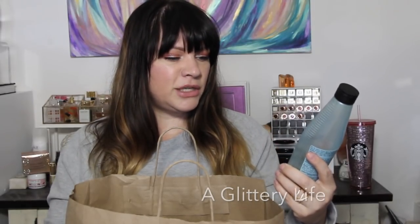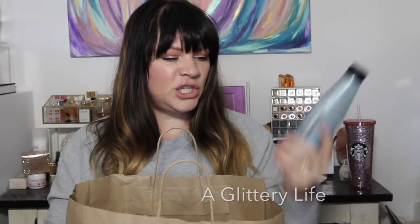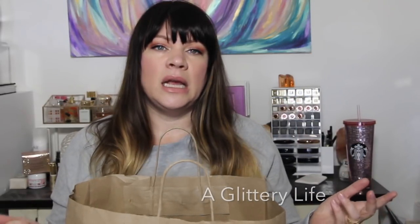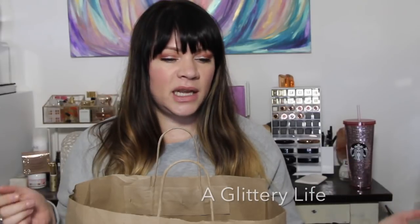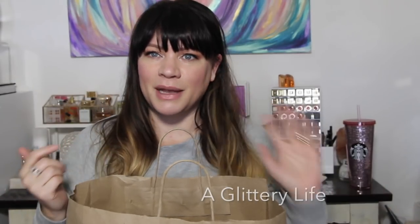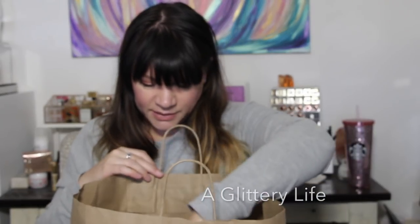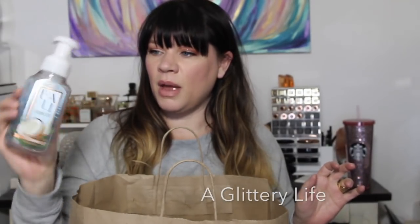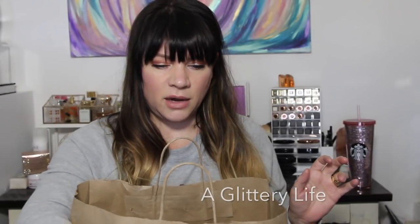I finished the Redken Beach Envy Volume Texturizing Shampoo for big beachy texture — I didn't love it and won't repurchase. I used it by the sink for the last half of the bottle just to wash my bangs. Also an empty Bali Coconut Cove soap from Bath and Body Works — I like that a lot.